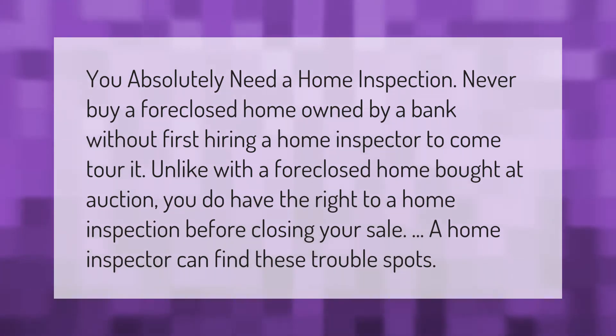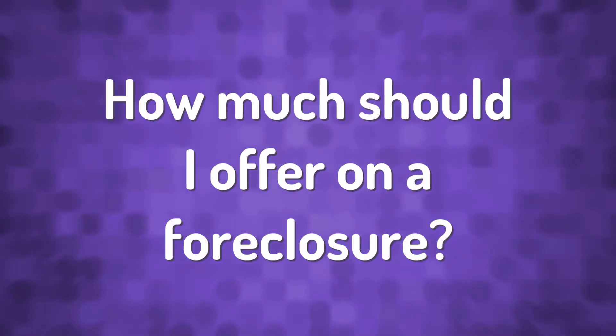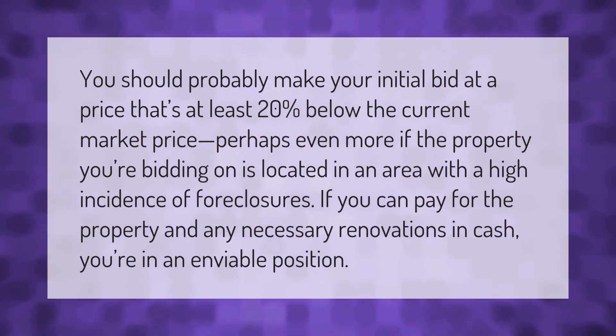You should probably make your initial bid at a price that's at least 20% below the current market price — perhaps even more if the property is located in an area with a high incidence of foreclosures. If you can pay for the property and any necessary renovations in cash, you're in an enviable position.